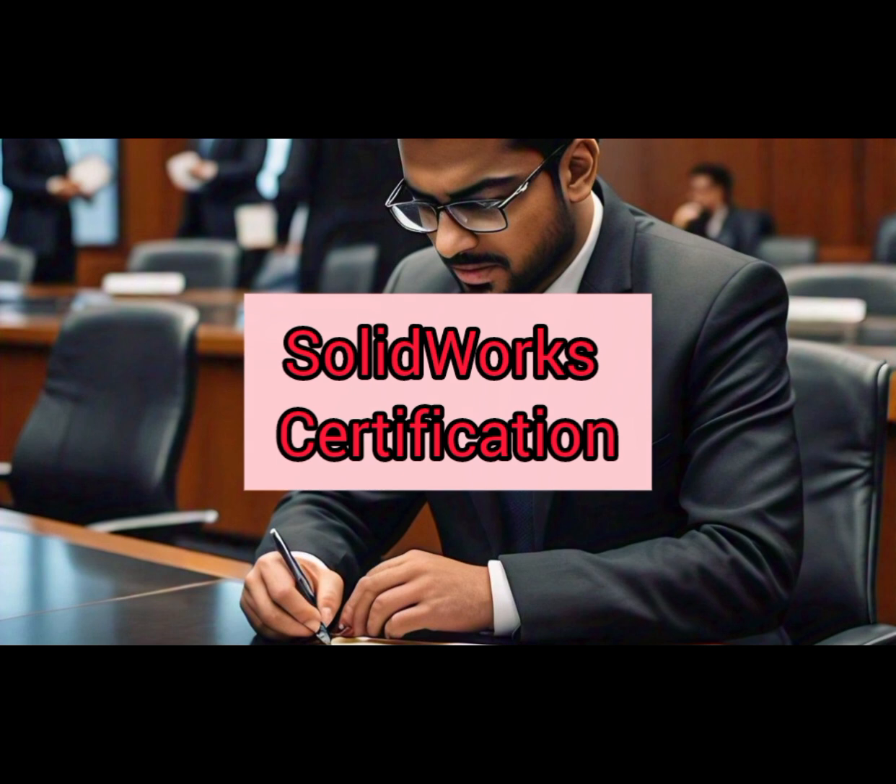Here are some of the best certifications for mechanical engineers. Number 10: SOLIDWORKS Certification. This certification validates your expertise in using SOLIDWORKS for tasks such as 3D modeling, assembly design, and simulation.